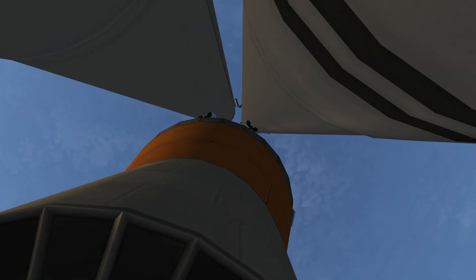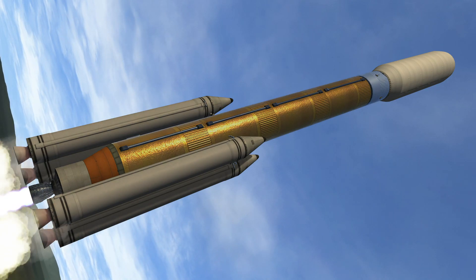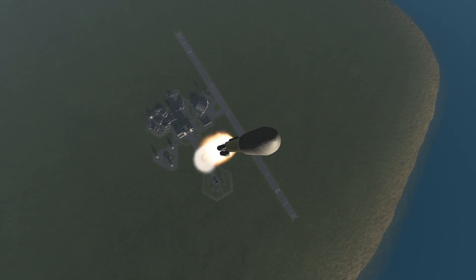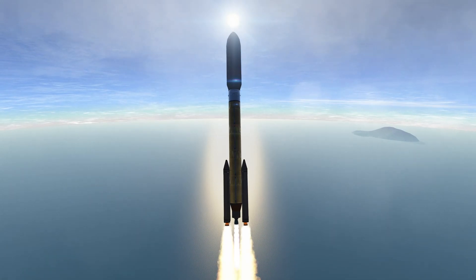Atlas V has found closed-loop control. Coming up on 30 seconds in the flight, the RD-180 is throttling down as expected, engine response looks good.